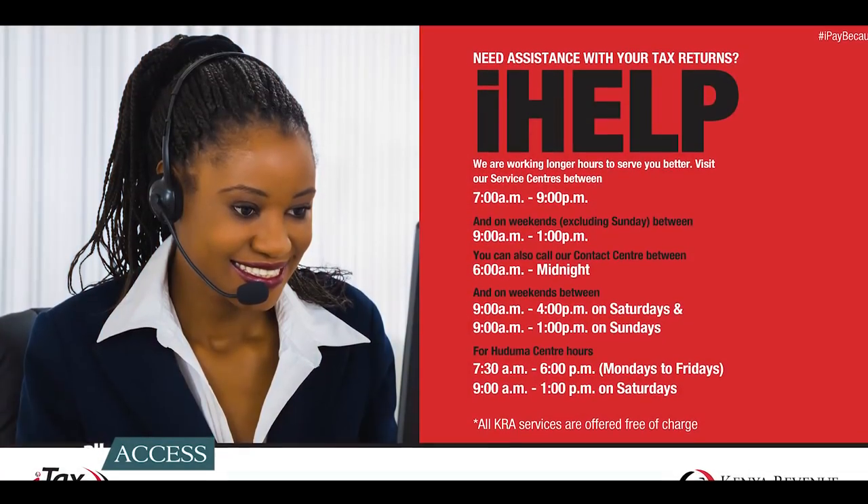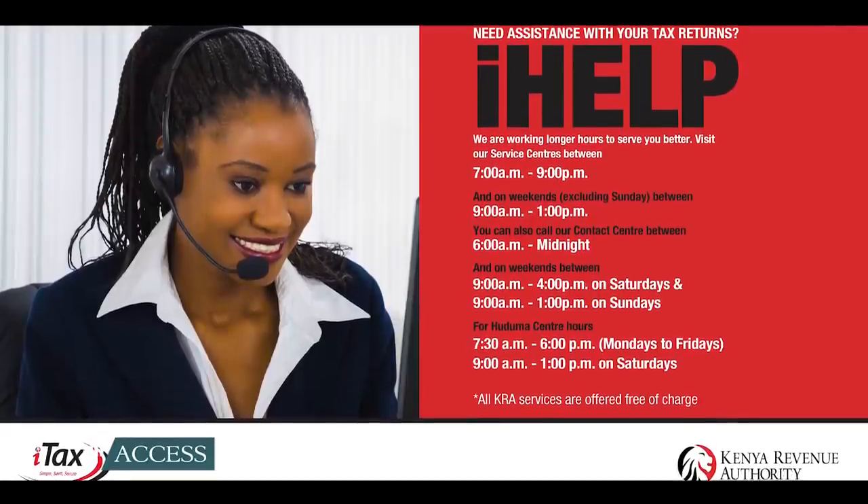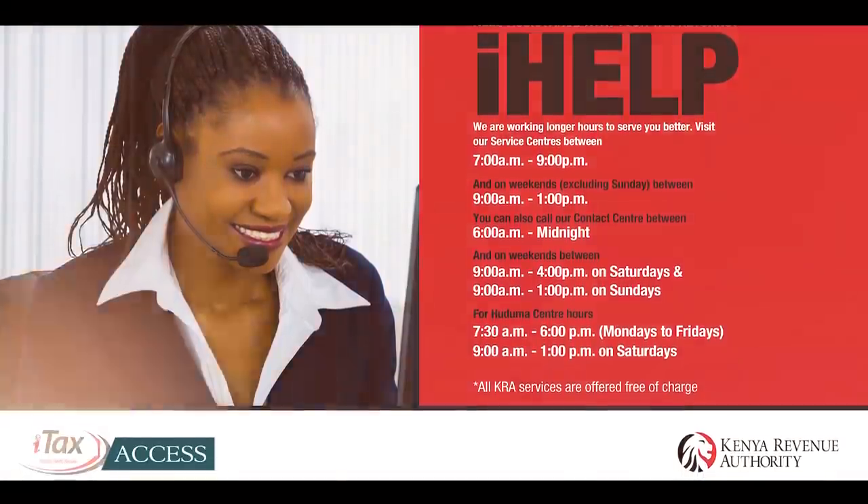KRA is willing and available to help you answer these questions and guide you in the process. To summarize: if your tax payable is over 40,000 shillings in the preceding year, you have to pay in installments. But if it is not, it's okay to wait and file and pay your taxes by the 30th of June of every year.